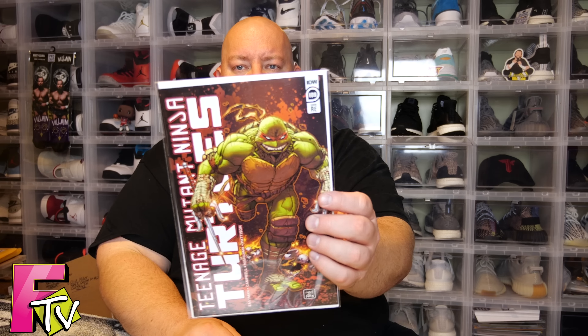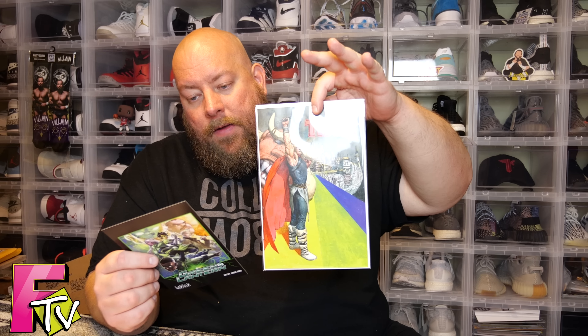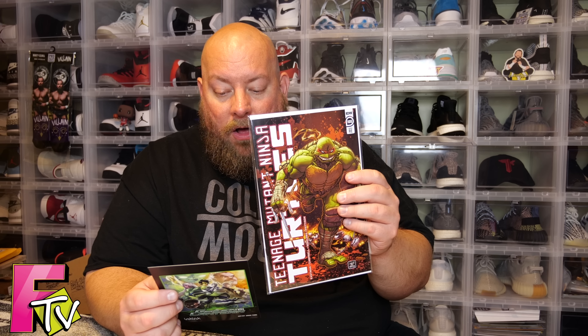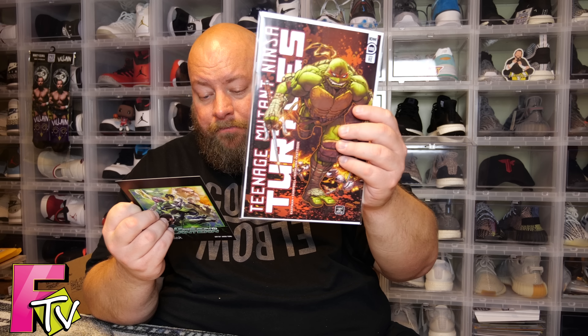Next we have Teenage Mutant Ninja Turtles number 109. I'm not sure if this is a Comic Tom 101 exclusive, though I know the Thor is. I do not collect any Turtles comics — whenever I get them I usually sell them, I've just never been a Turtle fan. Looking at the cheat sheet — it confirms the Thor number 7 variant by Artis Daspatoris, and yes, everyone got the TMNT number 109 variant by John Boy. There was also a black and white variant — that one was only 700 prints while the color was 1,750 prints. Also, the monthly exclusive print is Batgirl, not Batwoman — my mistake.